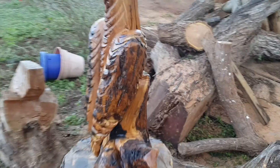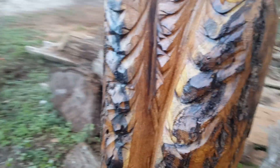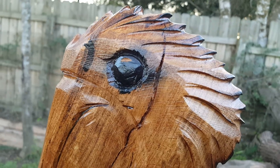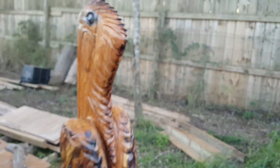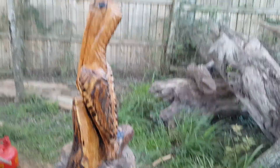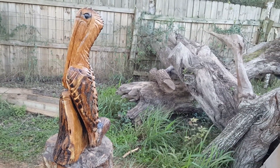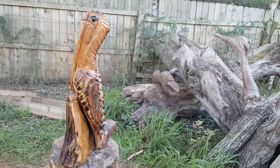Here's a pelican we've just done. We've got all his feathers hanging out, burned in there. Got his eyeball — he's looking at you thinking, where's my fish? He's about two and a half feet tall, so he's good. Yeah, nice presence, built out of solid mesquite.